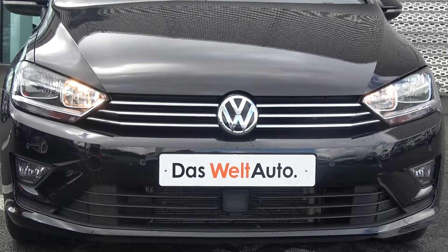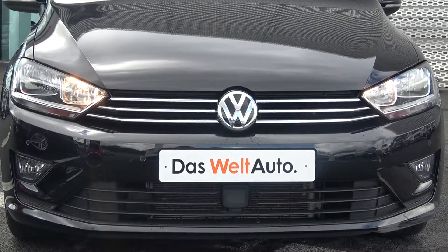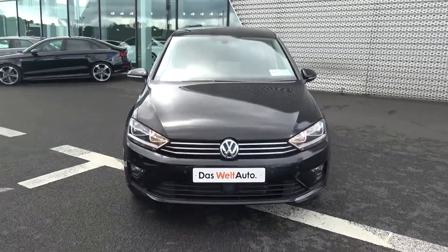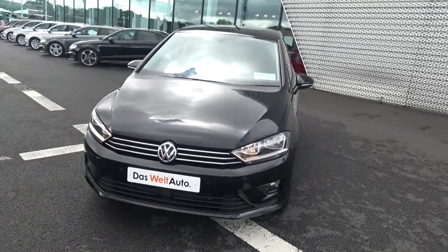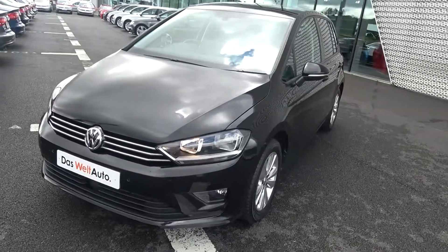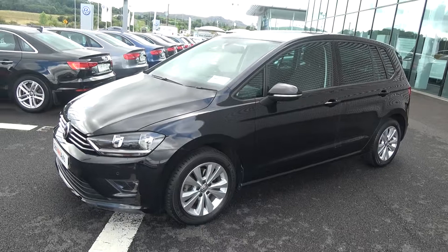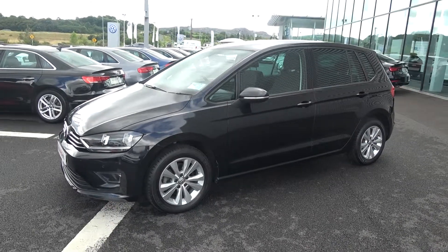Moving swiftly on, we have your daytime running lights, front parking sensors, and your front fog lights on offer below the lower front bumper for additional safety. Continuing to the side profile, this Volkswagen Golf SV Comfortline model is complemented with 16-inch multi-spoke alloys. Your colour-coded electric heated wing mirrors with LED indicators built in, again for additional safety.